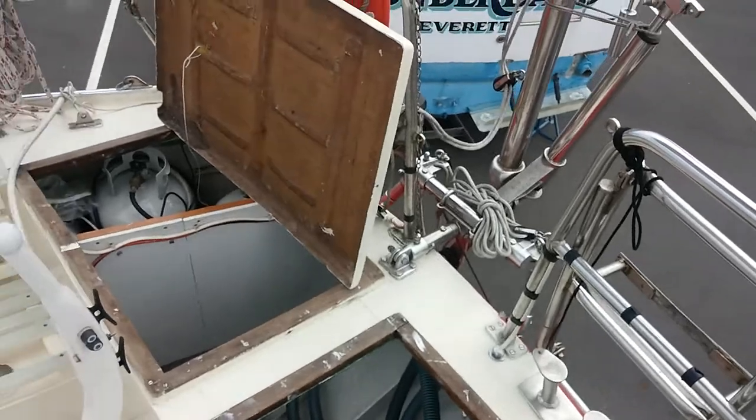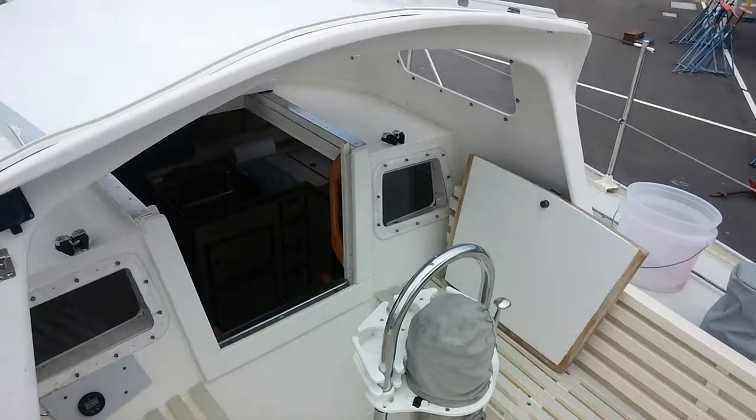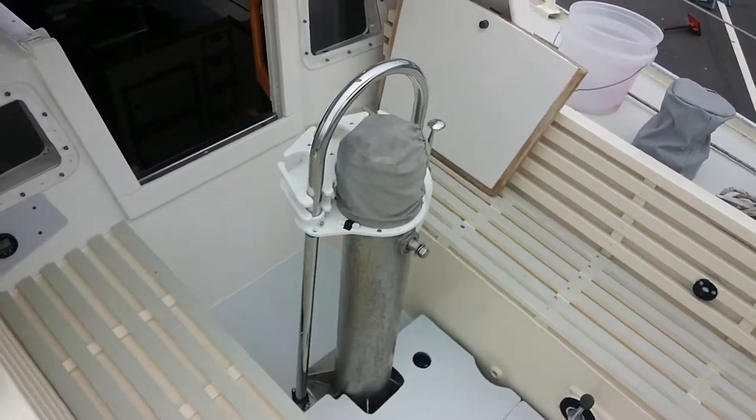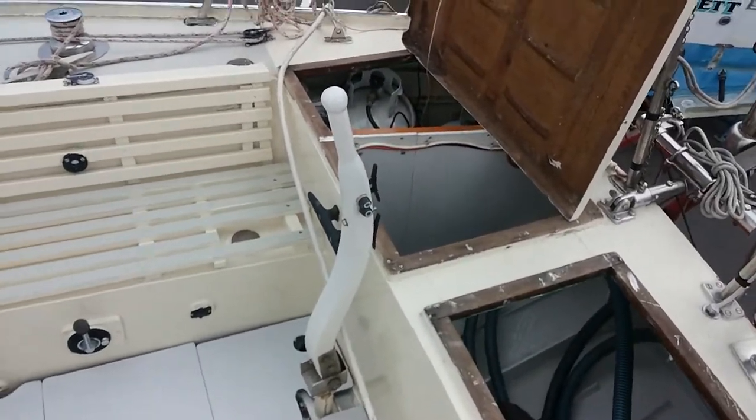Looking inside the bilges and the cockpit. Very large cockpit, very well protected. You have your wheel steering, wheels down below, and the emergency tiller right here.